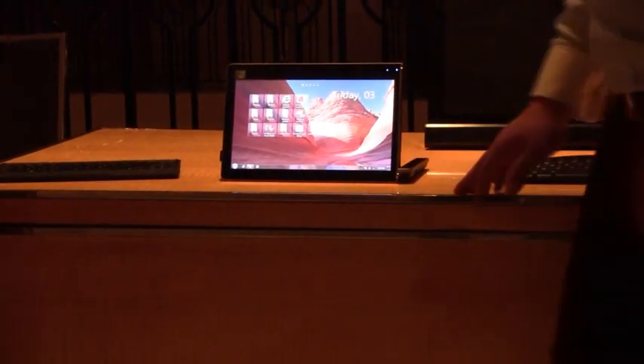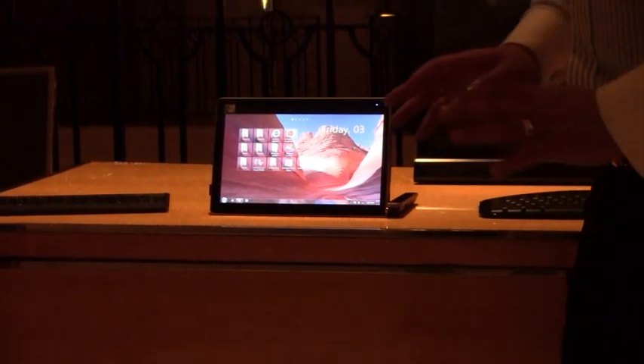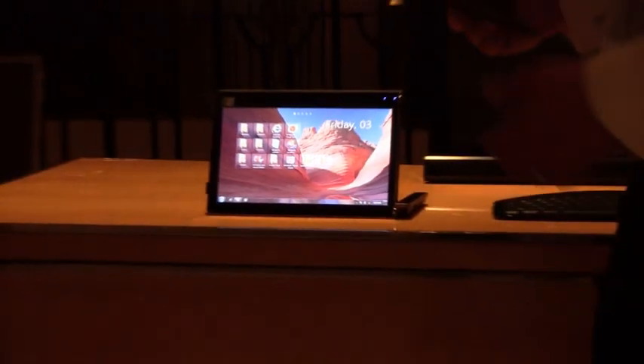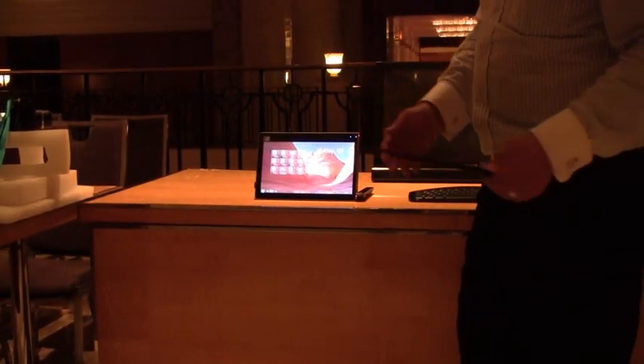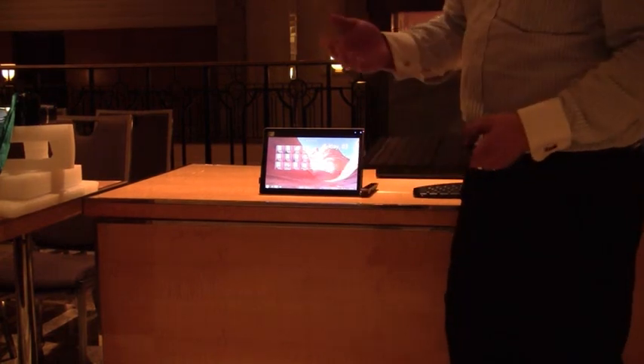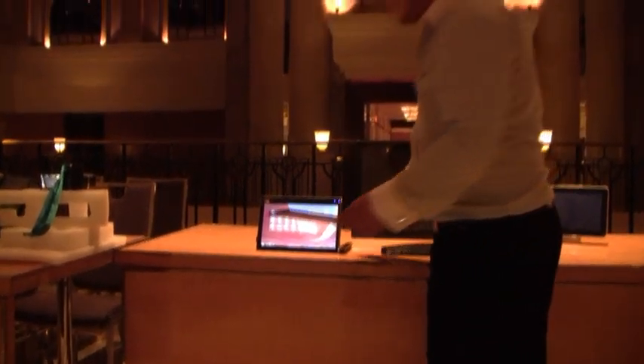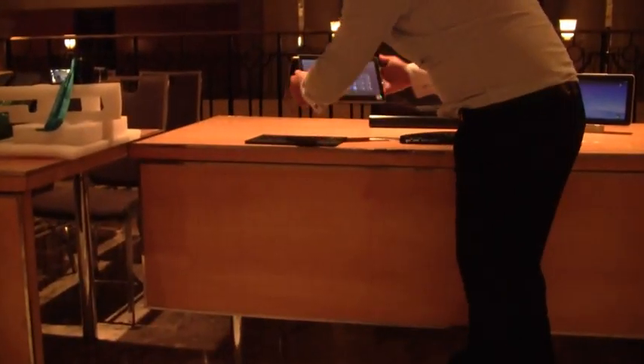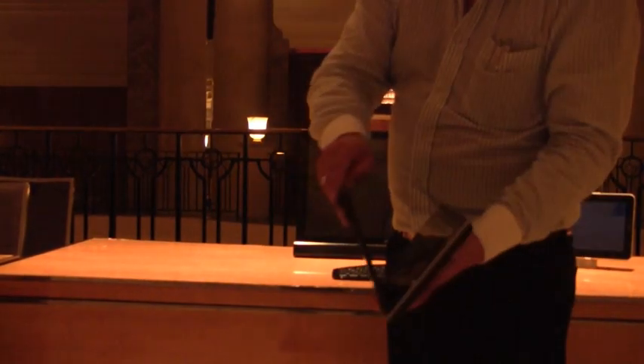The Maestro S is designed with the business traveler in mind, recognizing the need for typing as well as tablet use. Rather than carrying both a netbook and a tablet, this device covers both. A magnetic keyboard attaches to the front, protects the glass screen, and powers it down — giving users the choice between netbook and tablet modes whenever needed.